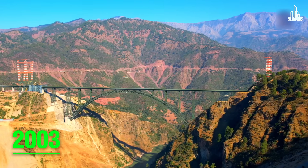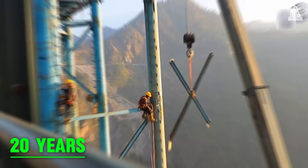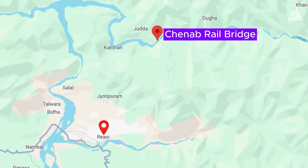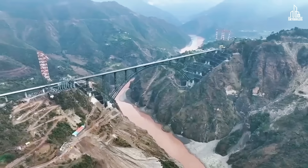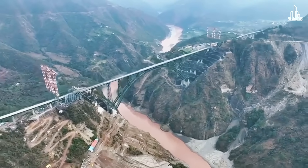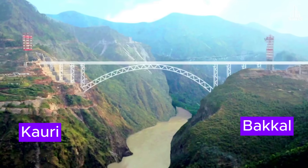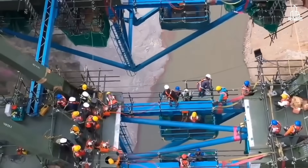Conceived in 2003, the Chenab Bridge is the result of almost 20 years of hard work. It is located in the Reasi district of Jammu and Kashmir, India. The total span of the bridge is 1,315 meters, making it the world's 11th longest arch bridge. The main span has a single track that connects the villages of Bakkal and Kauri. Building a bridge at this height is no piece of cake.